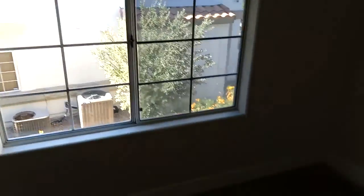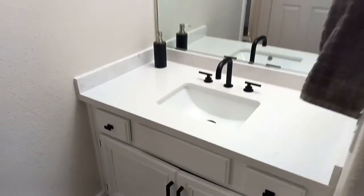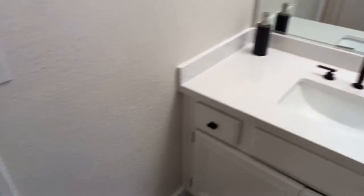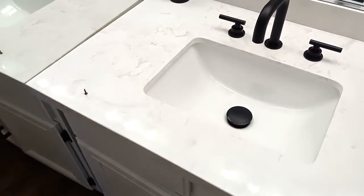Over here we have the freshly carpeted primary bedroom with a nice big domed mirror window. You've got about a 12 by 12 space in here and a nice big closet. Then you've got your bathroom with a makeup sink, a tub shower, another bathroom vanity, and some more closet space in there. Very nice.